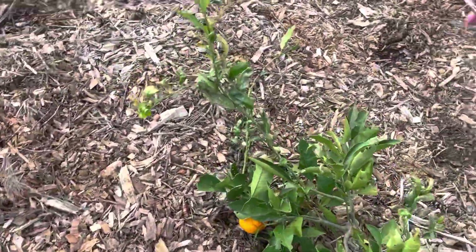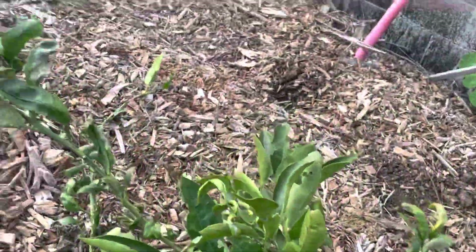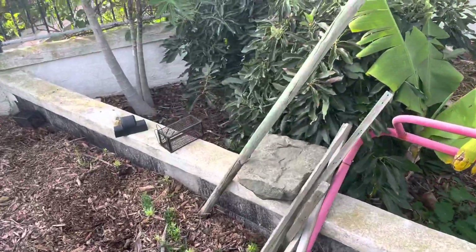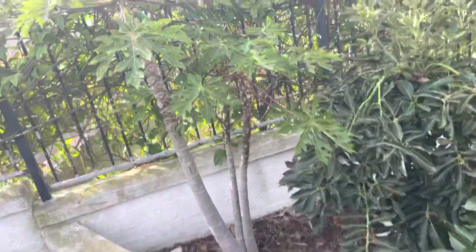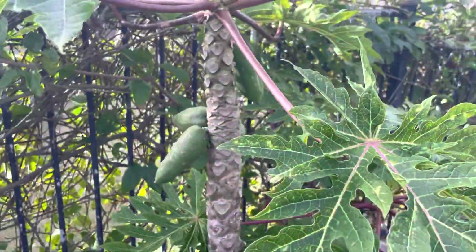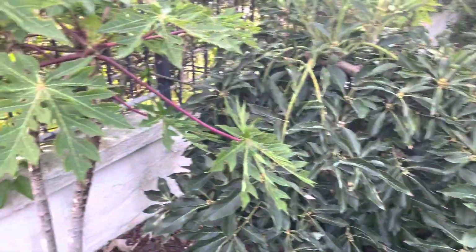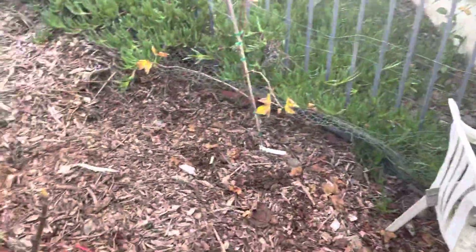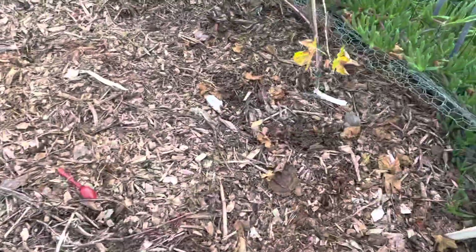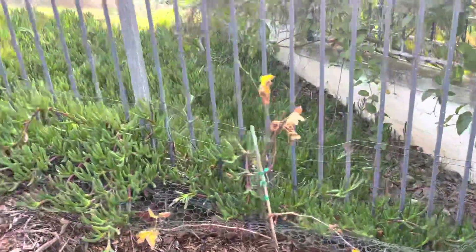Another tangerine — I think you're ready, almost ready to pick. Another papaya, another papaya. It's a fig.